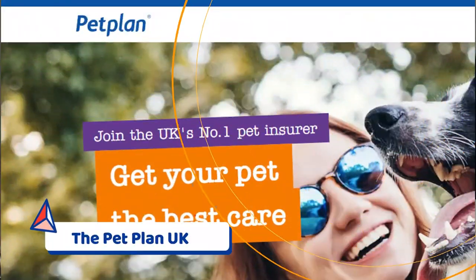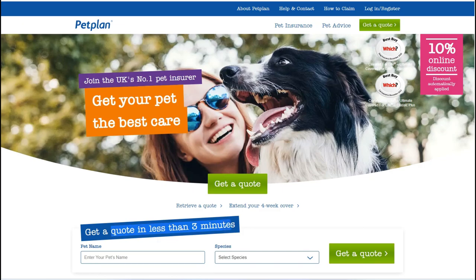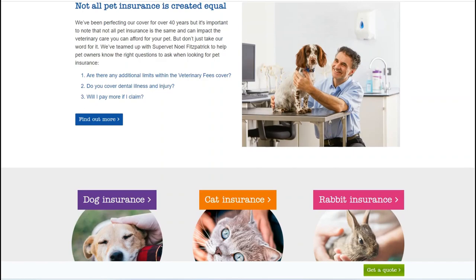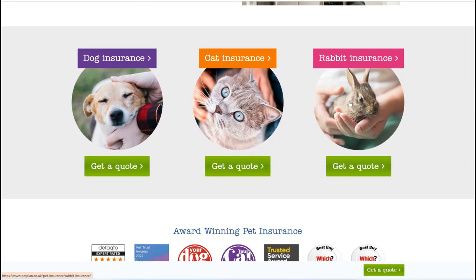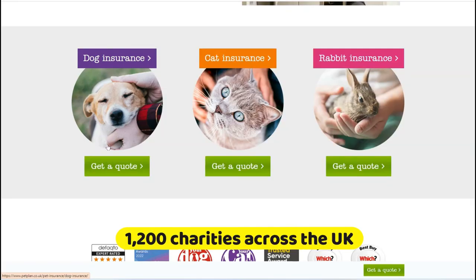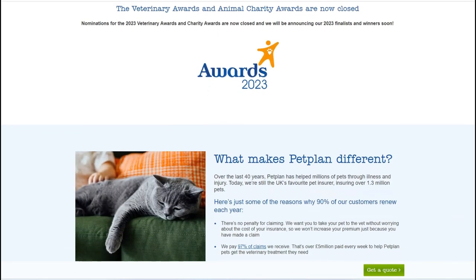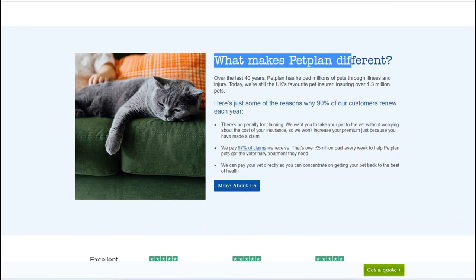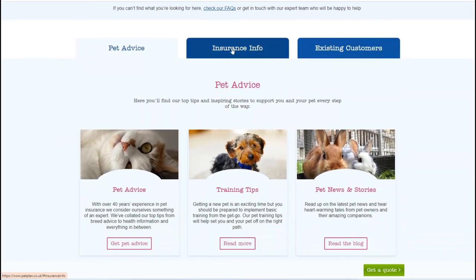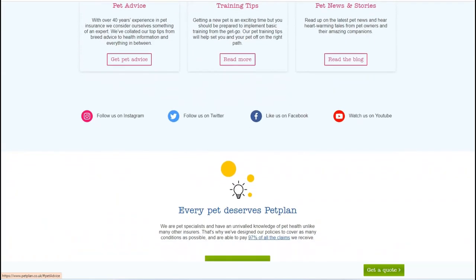Number 2: Petplan. Petplan has been a significant player in the UK pet insurance market for over four decades, with a well-established reputation and a track record of philanthropy. They have collaborated with over 1,200 charities across the UK. Petplan is a popular choice among pet owners as they not only provide extended periods for claim submissions but also pay out 90% of claims within just five days.